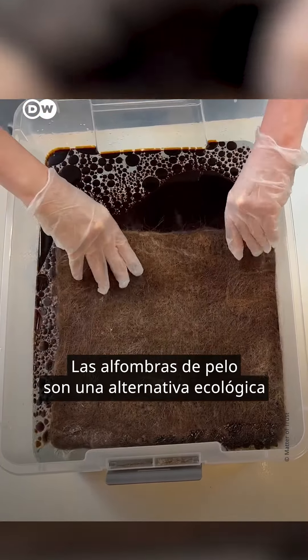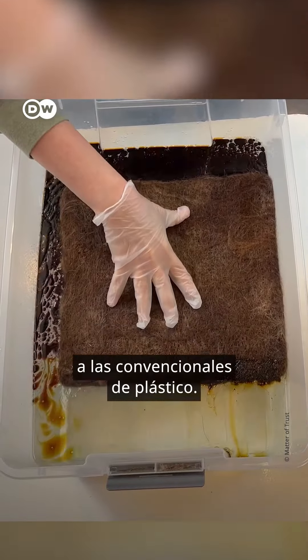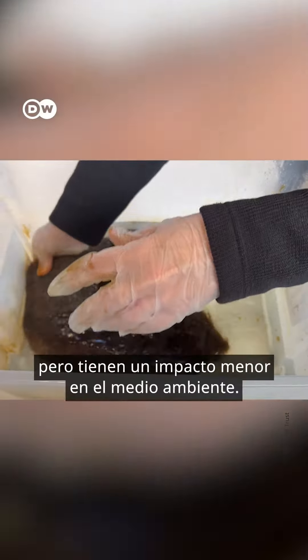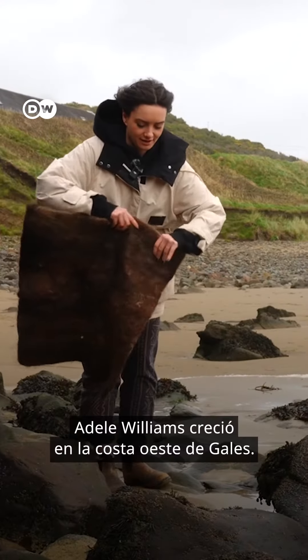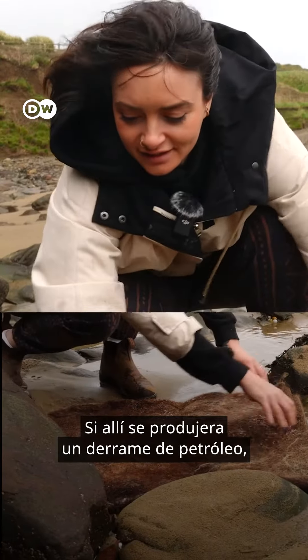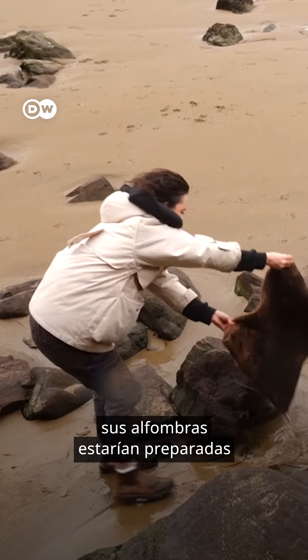The hair mats are an ecological alternative to commonly used plastic ones. They are just as absorbent and take a smaller toll on the environment. Adele Williams grew up on the west coast of Wales. If there is an oil spill here, her mats are ready to go.